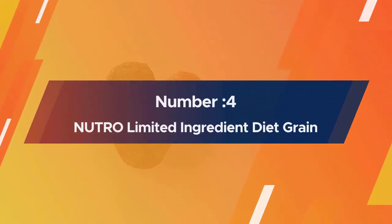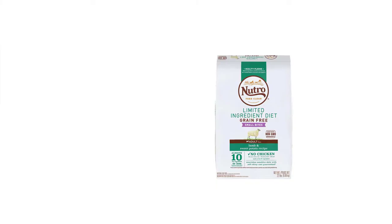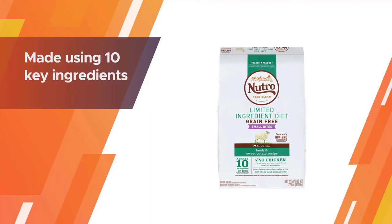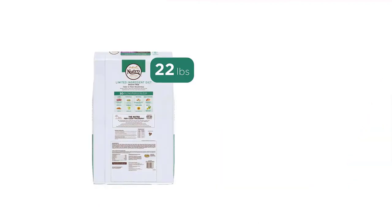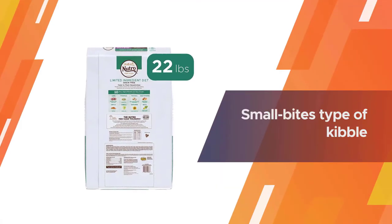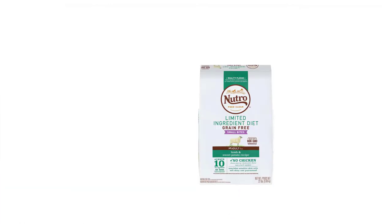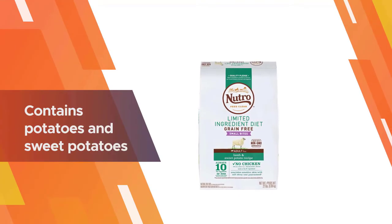Number four: Neutral Limited Ingredient Diet grain-free dry dog food. Made using 10 key ingredients plus natural flavors and supplements, Neutral LID dog food is a good choice for dogs whose bellies don't agree with chicken or grains. This is a small bites type of kibble, ideal for small and medium sized dogs.